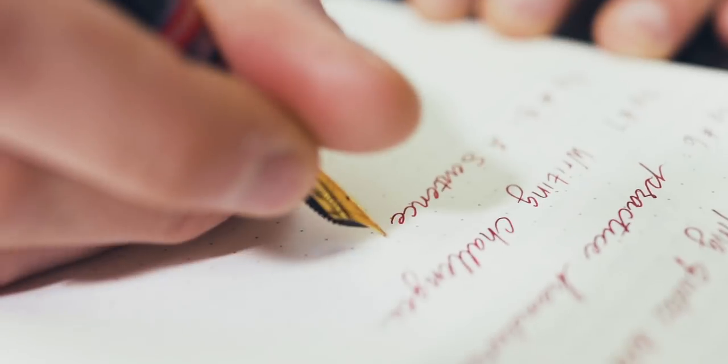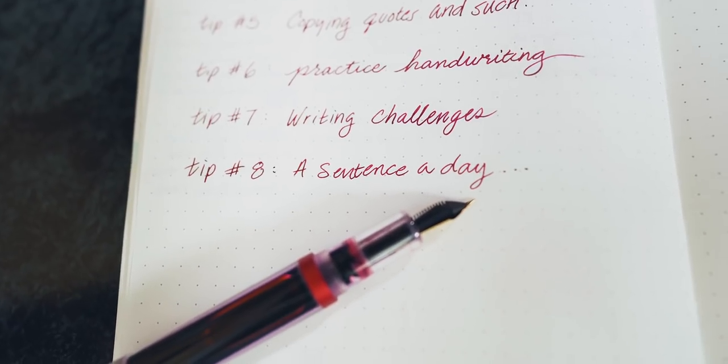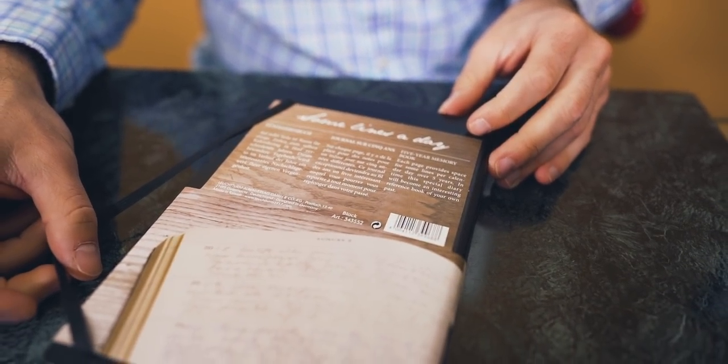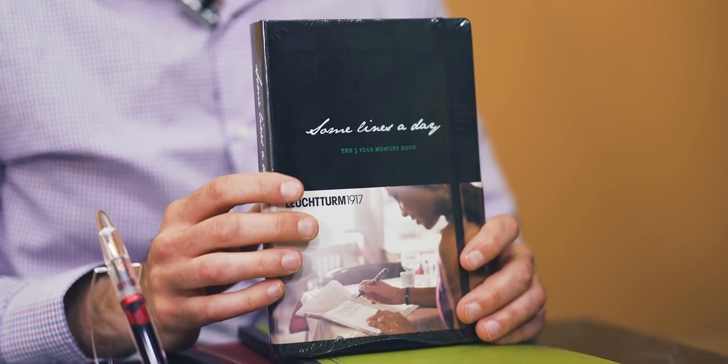Tip eight: a sentence a day. Telling the story of your life doesn't need to be a long-winded affair. Even just a sentence or two a day can compound into a finished notebook by year's end. You can keep a multi-year memoir using Leuchtturm's Some Lines a Day journal, which can show you the same day during a five-year span — if you keep up with it, of course.